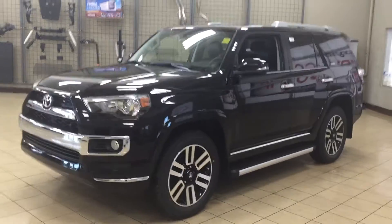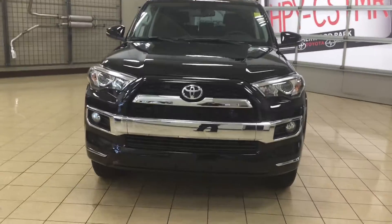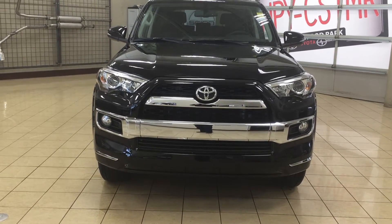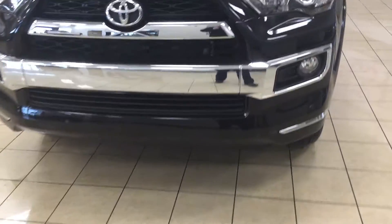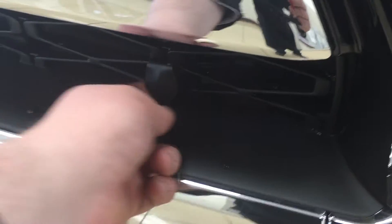We're going to be taking a look at a couple of the exterior features that you will see on the Limited package. One of them is your chrome styling on your front grille, and then you also have your fog lamps as well as your daytime running lights. If we take a look at your front bumper here, you're going to see your parking sensors as well as your plug-in block heater.